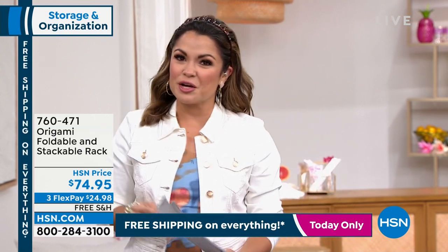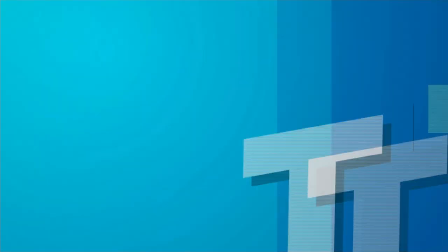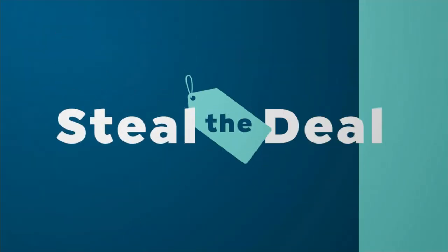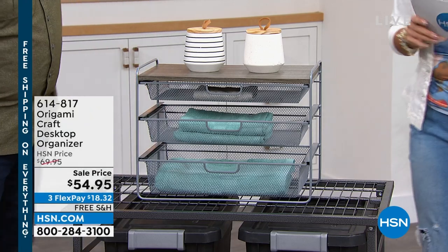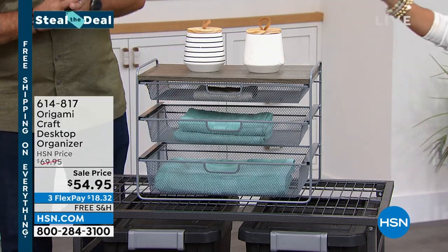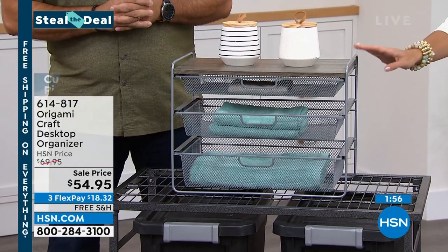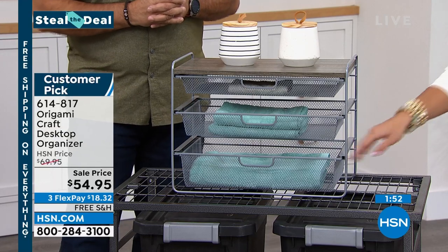We're going to do our Steal the Deal! We bring you limited quantity, huge sale items once an hour but you've got to get them quick. This is a little two-minute special — free shipping, $54.95. Storage, storage, storage — literally anywhere you want it with this countertop-sized organizer. It has powder-coated steel like all Origami, plus furniture-grade wood on top.